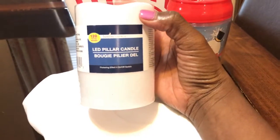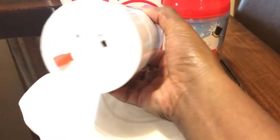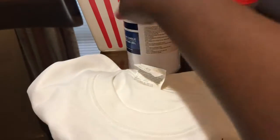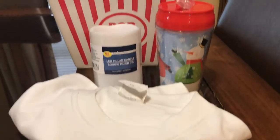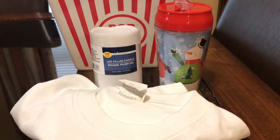I also got this 120-hour LED pillar candle. It's automatic — you just take that little red thing out and it goes automatically. I'm doing something with that and I'll probably be bringing that to you all at the end of this video so you can see what I've done.